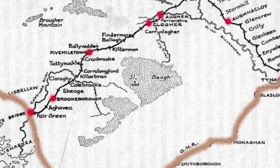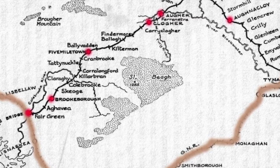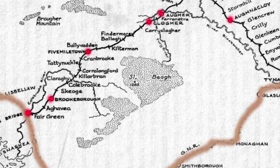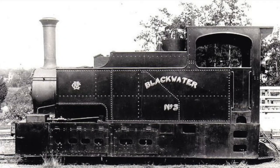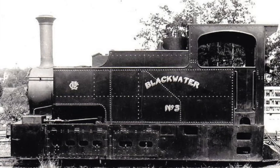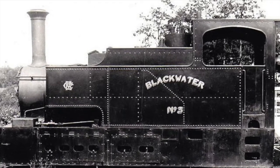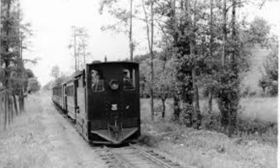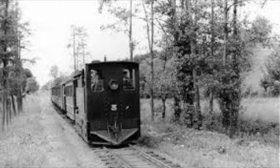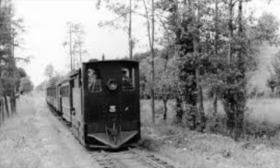This was quite a prosperous rural environment, but as I said the railway never really increased the prosperity. The steam locomotives were built in England and given quite pretty local names — this one was called the Blackwater, named after the river. The railway ran through a rural environment, sometimes beside the main road.